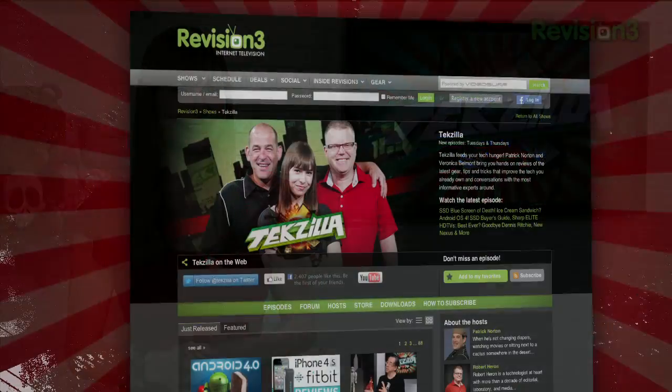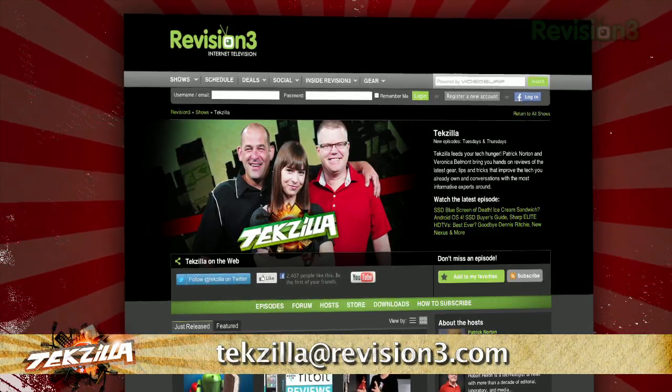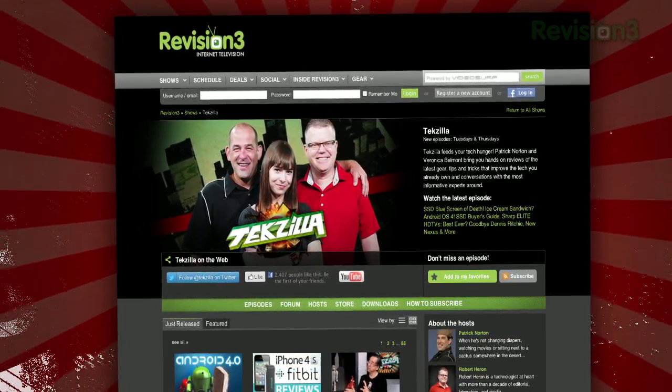Now if you've got a tip for us to pass along to the rest of the TZ crew, email us at techzilla@revision3.com. And don't forget techzilla.com — it's the place to find more tips, tricks, product reviews, and how-to's.